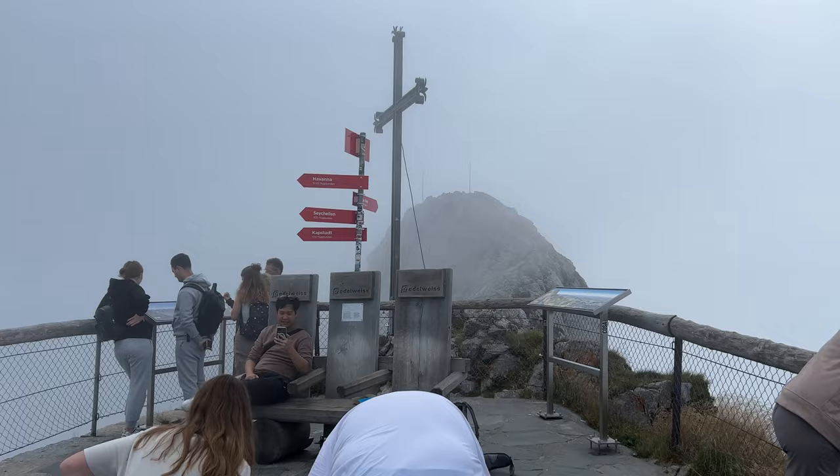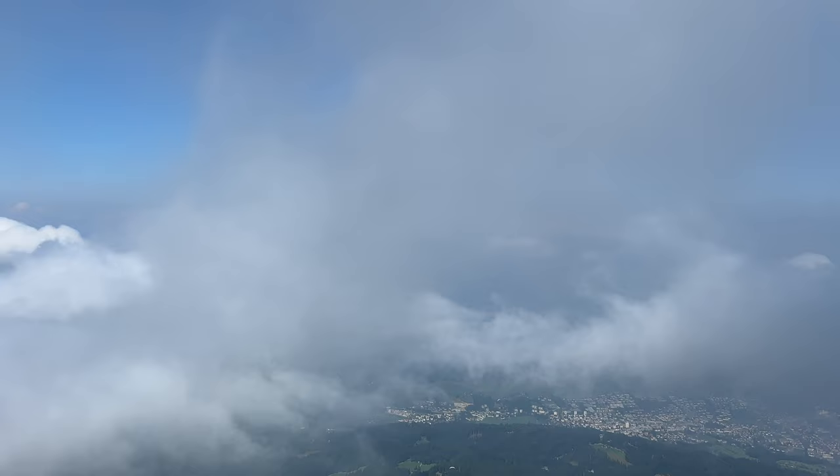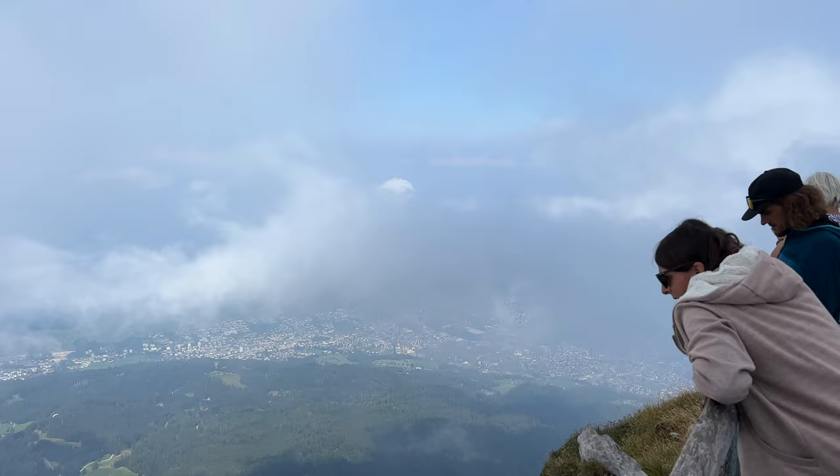I feel like I could have much luck with Pilatus because when I came two years ago in April, it was exactly like this — super cloudy and I couldn't see anything. I couldn't even come up. So this time, at least I could come up to this viewpoint, but unfortunately it's still quite cloudy. I'm just waiting for the sky to clear right now.